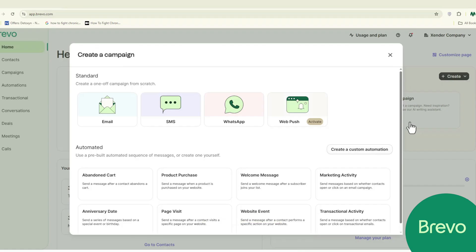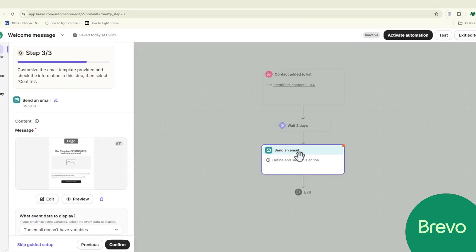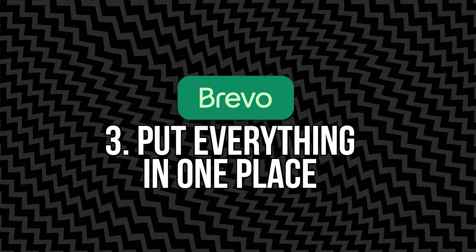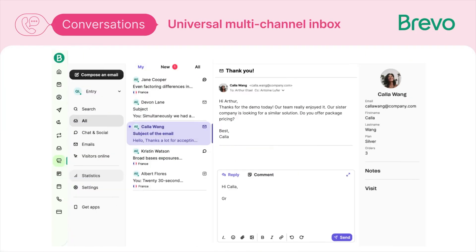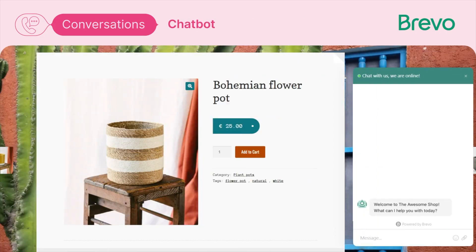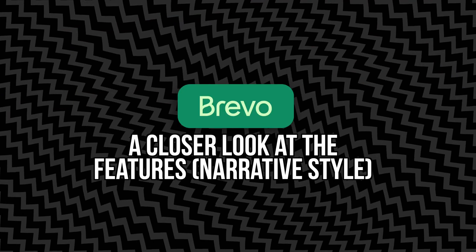Number two: make it simple to use. You don't have time to take a six-hour training just to send one email. Brevo's interface is super clean and logical — the drag-and-drop editor works like you'd expect, and you can literally build a good-looking email in minutes. Number three: put everything in one place. Instead of paying for an email tool, a CRM tool, an SMS platform, and a live chat service separately, Brevo rolls it all into one login. That means fewer bills, fewer passwords to remember, and less time switching between platforms.